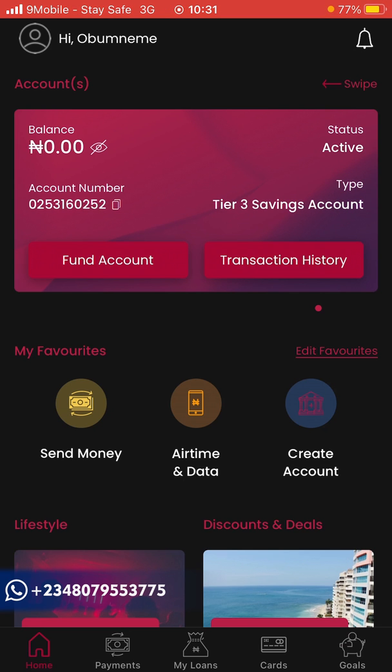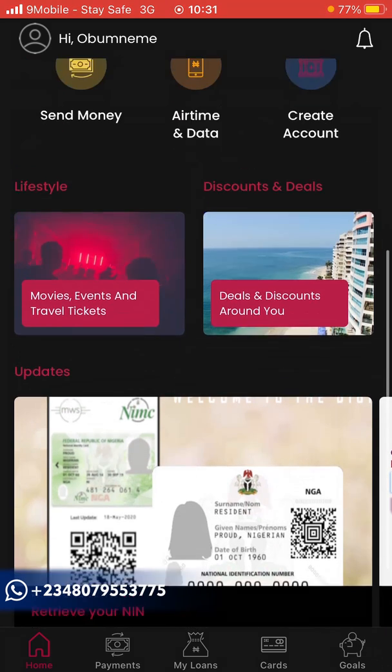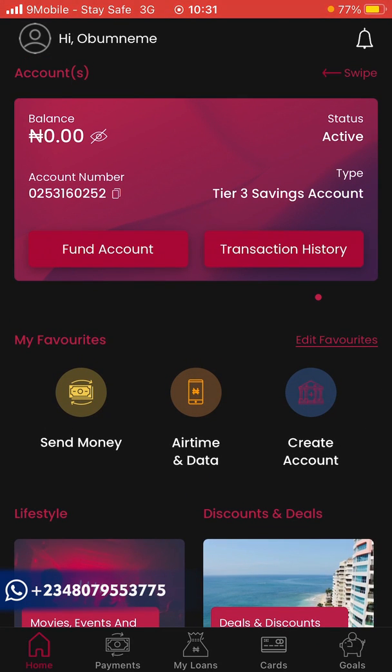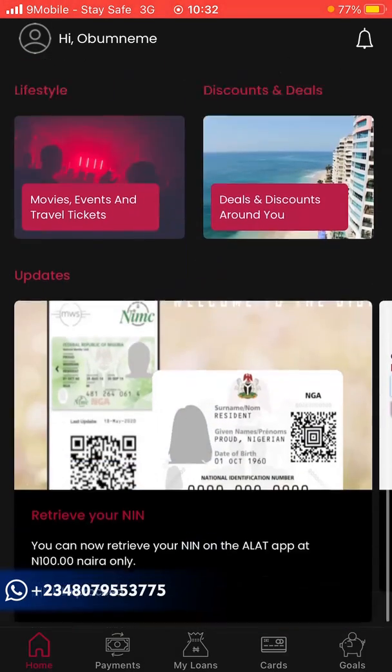Going back to the home page, this app covers a whole lot. It's offered by Wema Bank PLC, so it's trustworthy — if you have any issues you can go to their bank branch. After watching this video, take action and use the referral link below to get a registration bonus. If you're interested in PayPal withdrawals or buying Bitcoin, gift cards, or other crypto, contact me via WhatsApp — the link is in the description. See you in the next video.